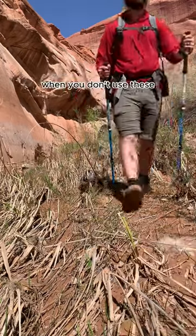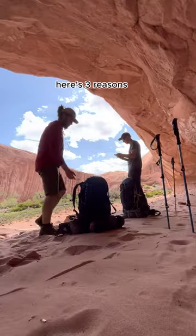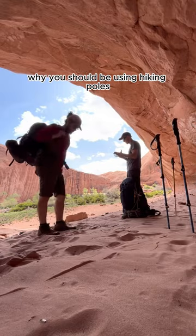You know you're a beginner hiker when you don't use these. Here's three reasons why you should be using hiking poles.